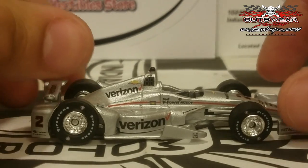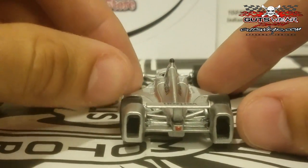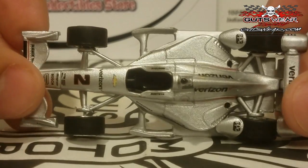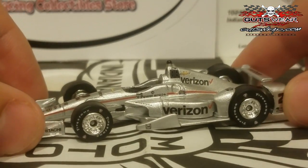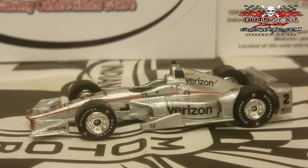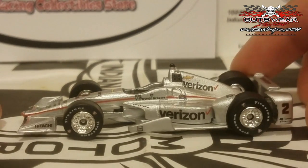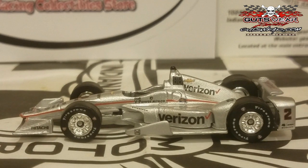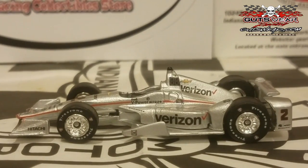If you failed to get Montoya's car last year, this is a great opportunity. The Verizon liveries always look really cool, and this one I would highly recommend picking up, especially if you're a Joseph Newgarden fan. I'm also hoping they make his HUM car, because that car won at Barber — he's already a 2017 winner. Really cool seeing an American driver in Team Penske; watch out for this kid because Newgarden is definitely one of the coolest new generation drivers in the Verizon IndyCar series.